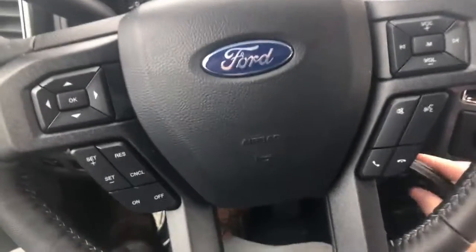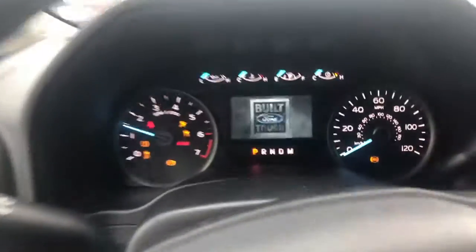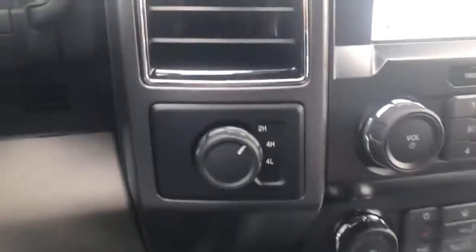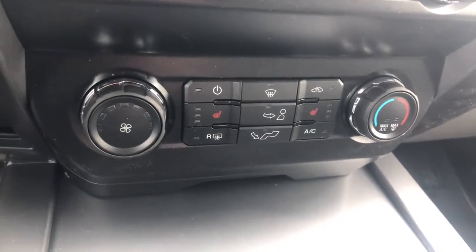All your steering wheel controls — you can control the radio, the screen up here, cruise control, voice commands, and your phone. It's a four-wheel drive vehicle. XLTs are not coming with heated seats, but of course all your climate control options are here.